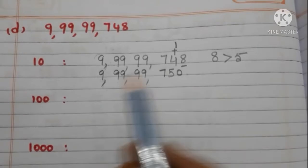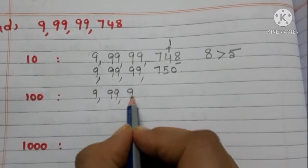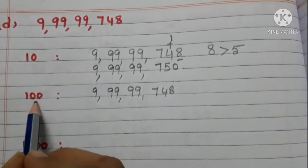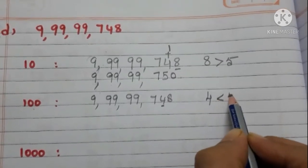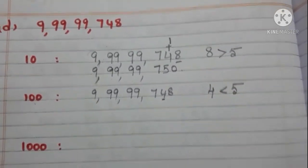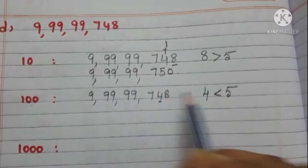Now let us round off 9,99,99,748 to the nearest 100. Take the tens place digit — it is 4, and it is less than 5. So we need not add 1 to the hundreds place digit. Write 7 as it is and write zeros in the tens place and ones place. Now the number is 9,99,99,700.